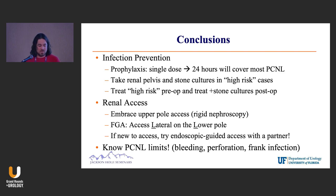No PCNL talk would be complete without a warning: know your limits with PCNL. Bleeding, perforation, frank infection — stop. But otherwise, enjoy percing. Thank you.